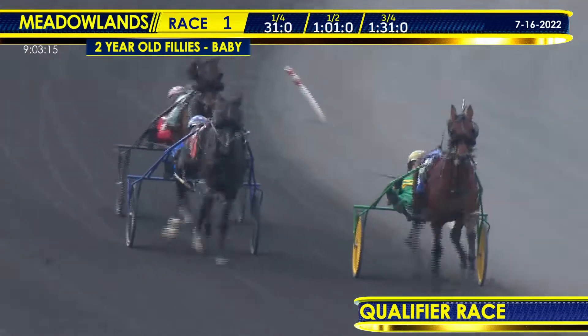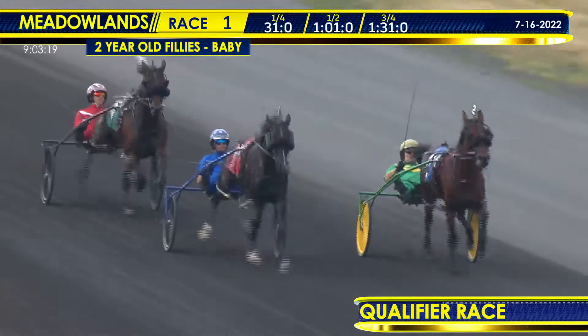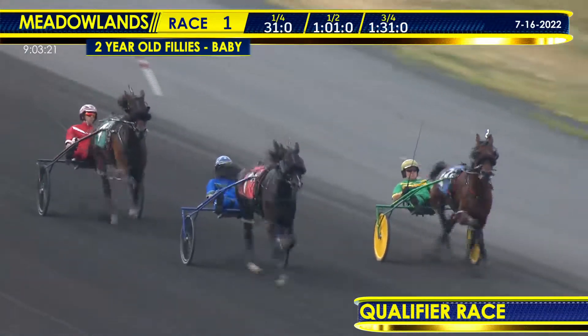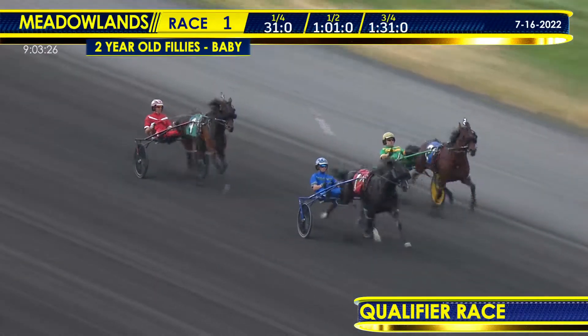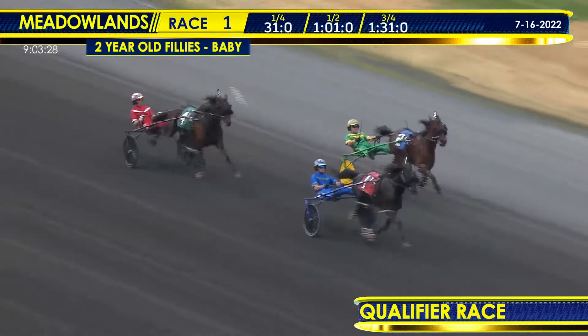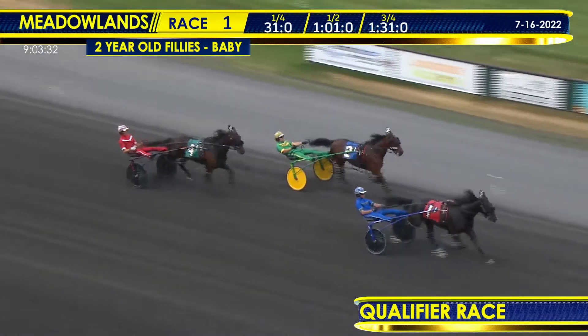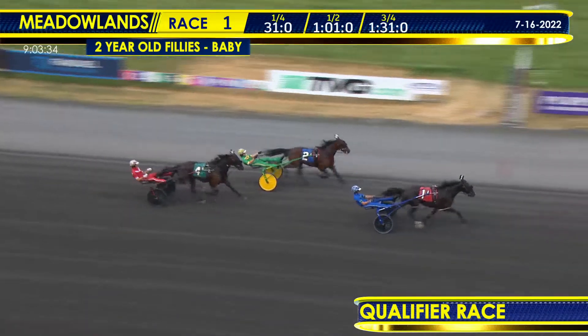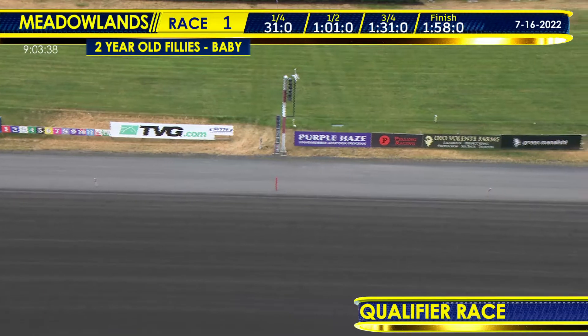Ute Blue Chip will spin them in first, but Quick E is quickly coming off the cones on the outside. Southwind Guinness also angling out for racing room making their way through the stretch. Ute Blue Chip now collared by Quick E on the outside, and Quick E goes to the lead, quickly opening up by a length and a half. Southwind Guinness trying to come after that second spot, but Quick E and Todd McCarthy going well on the front end. Quick E wins this morning's first race. Ute Blue Chip second, Southwind Guinness third — 1:58 flat, 27 seconds last quarter.